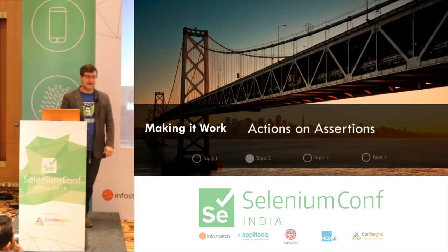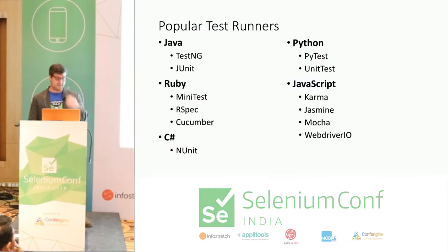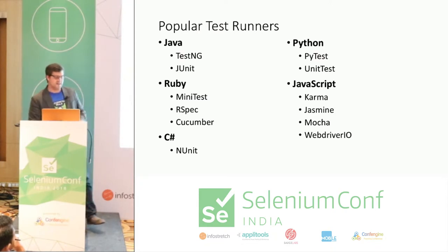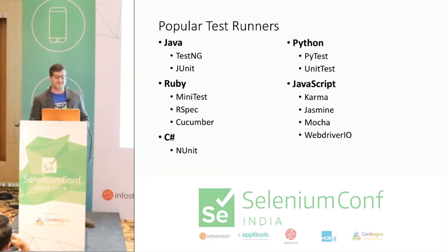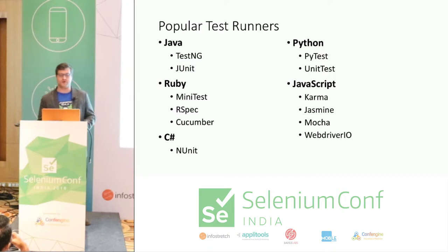Actions and assertions — the popular test runners in each language. When I talk about test runners, this is the fundamental structure — what keeps you from just running everything from a main method. This is what allows you to structure your tests with before and after hooks and all the assertions you need.